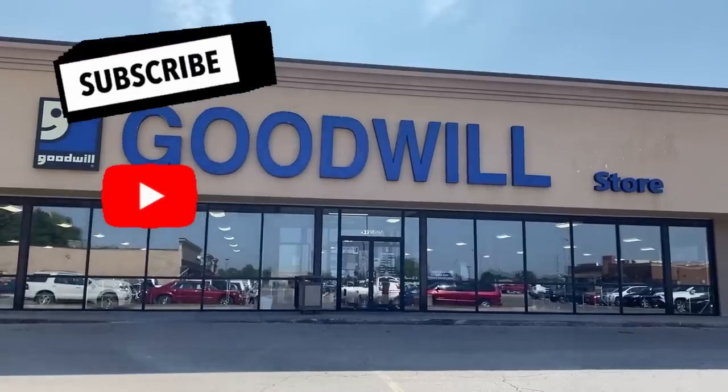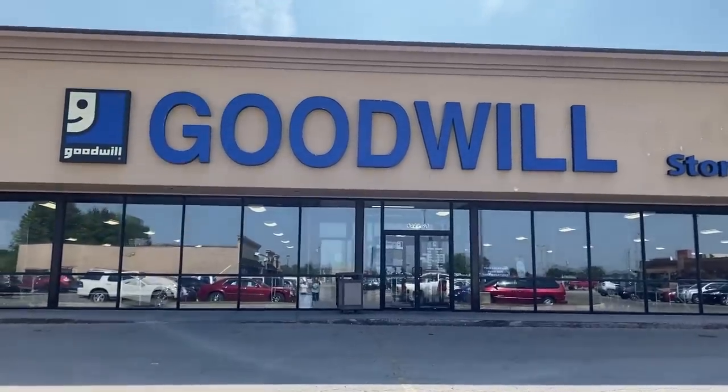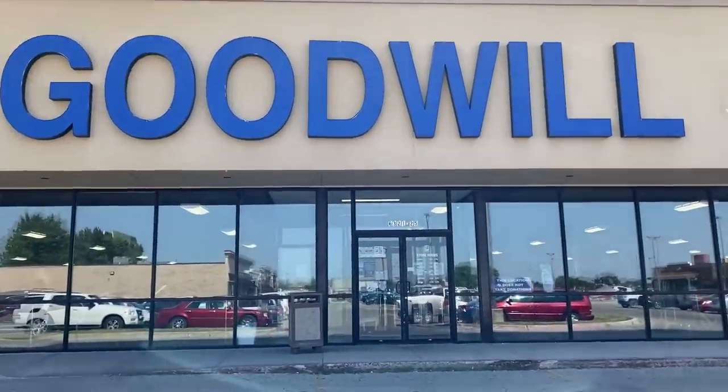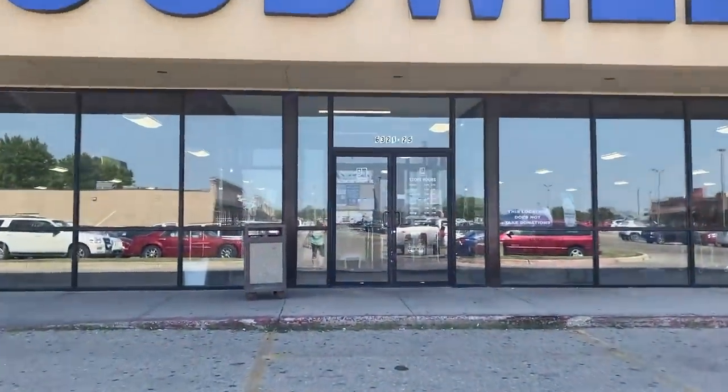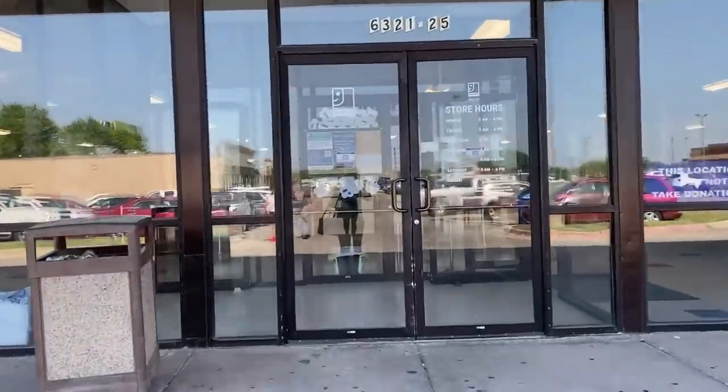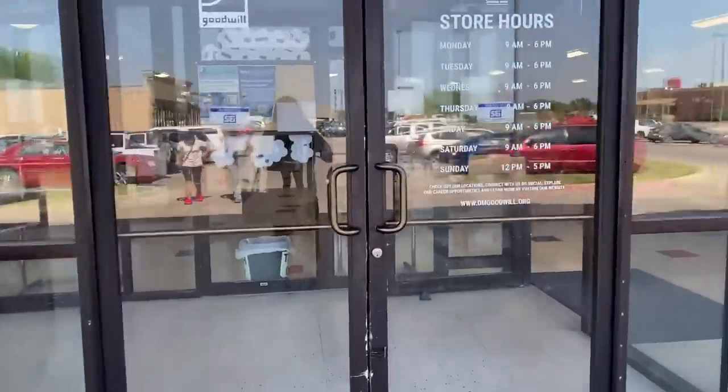Hey guys, it's Missy with Junk to be Loved and I am back with another picking video for you guys today. I am back at the bins for another treasure hunt — super exciting. So let's go inside and see what we can find. It's another gorgeous, beautiful day here in Iowa. Hopefully we can find some good treasures inside today. It's been about a week since I've been up here.